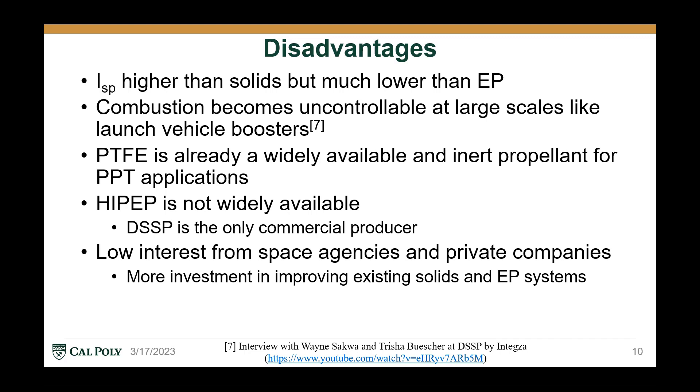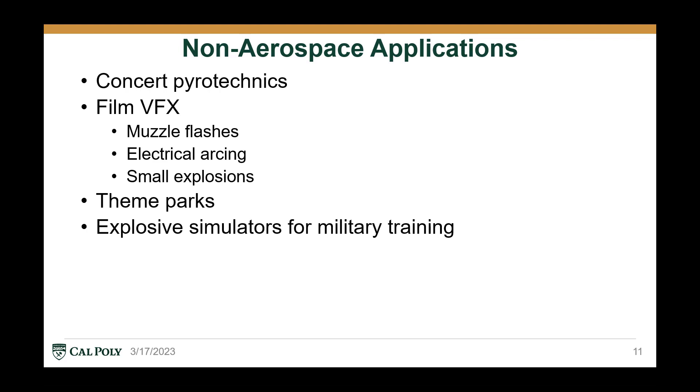HiPep is also not widely available, as at the time of this recording, DSSP is the only commercial producer of HiPep. There also seems to be very low interest from space agencies and private companies alike in ESPs — they seem to be investing their time more readily in improving existing solid rocket motors and electric propulsion systems. In fact, electric solid propellants are most popular outside of the aerospace industry, with multiple applications from concert pyrotechnics to movie effects to theme parks to explosive simulators, due to their very high unreactivity, safety, and the dual thermal expansion and ionization modes.